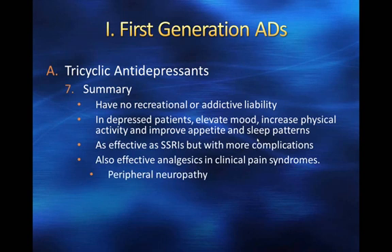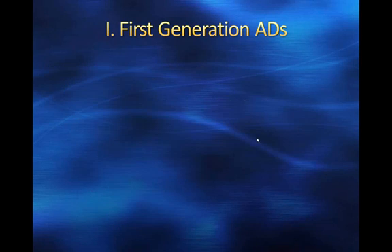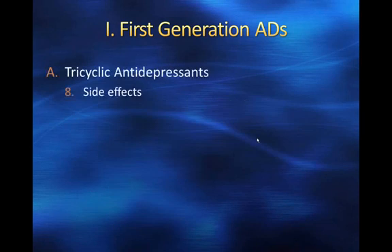Tricyclics are also effective analgesics in clinical pain syndromes, particularly peripheral neuropathy, migraine headaches, fibromyalgia, and chronic back pain. They still have significant side effects associated with their antidepressant use, but importantly they don't have the addictive properties that some other pain-relieving drugs have — which we'll talk about later in the term.